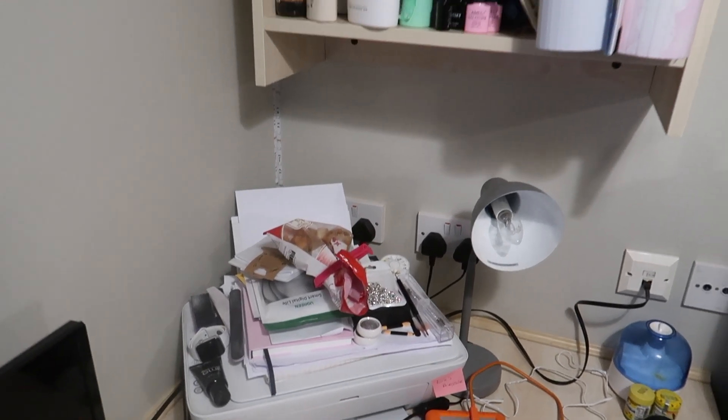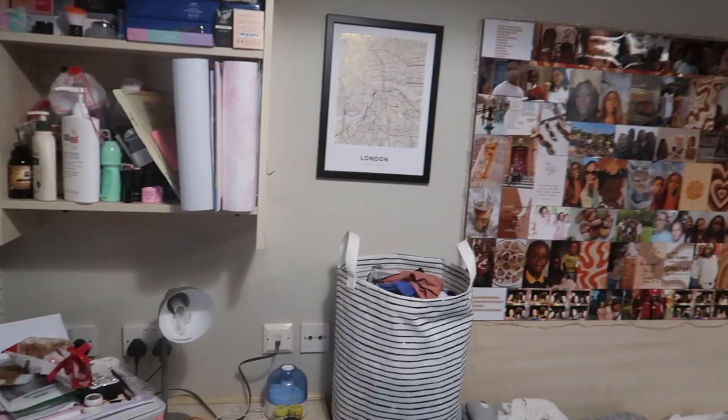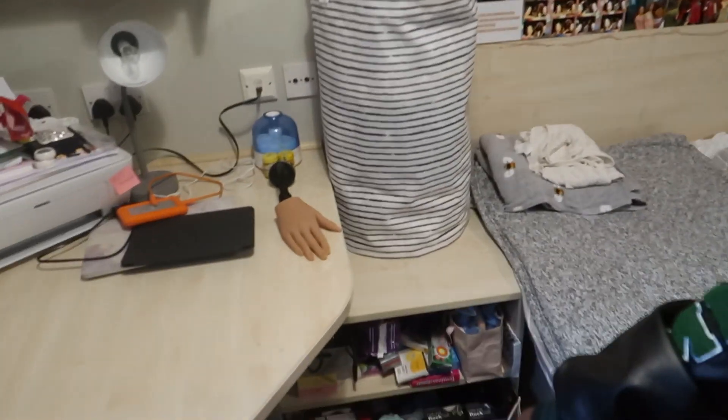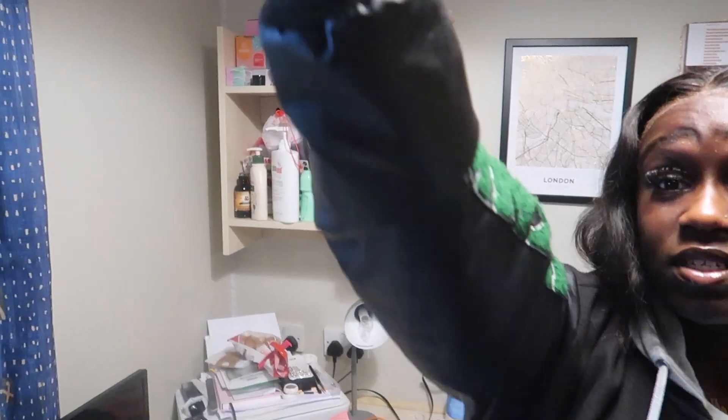I've got a printer. There's a lot of stuff on top of it — that's how you know I don't use it as much. If you know you're going to print a lot, I recommend a mini fridge underneath. There's enough space to put one, and I recommend it because there isn't much fridge space in the kitchen. You get two shelves here.